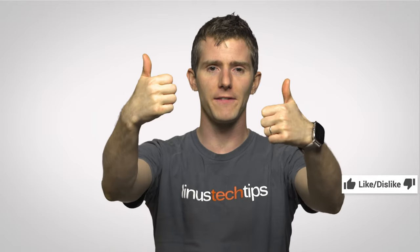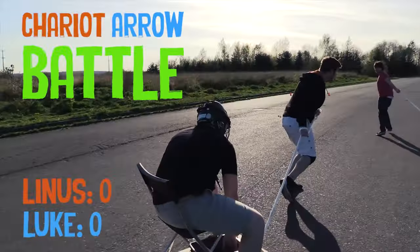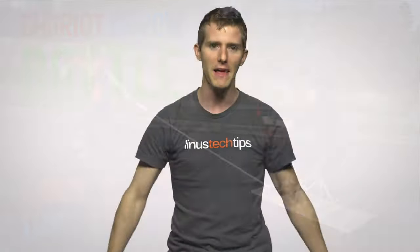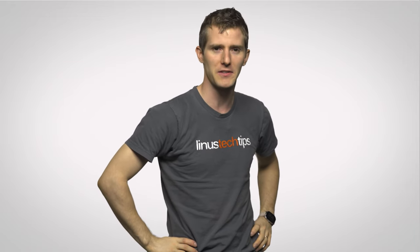Thanks for watching, guys. If you liked this video, like it. If you disliked it, dislike it. If you want to leave a comment suggesting a future Fast As Possible topic, you can do that down there. Check out our other channels over there, and subscribe and follow — you know how to do that.